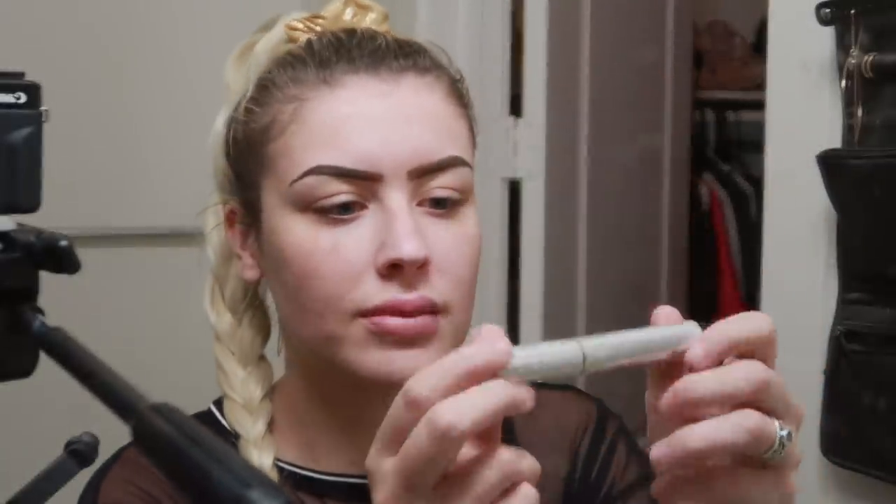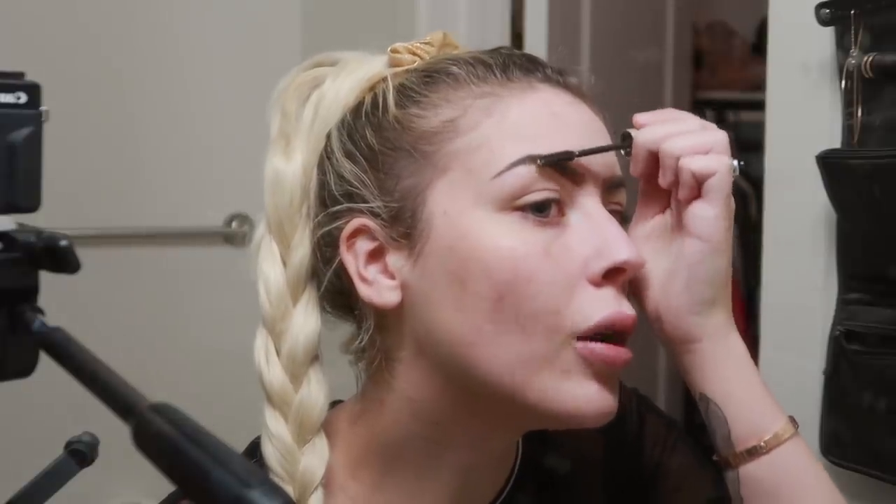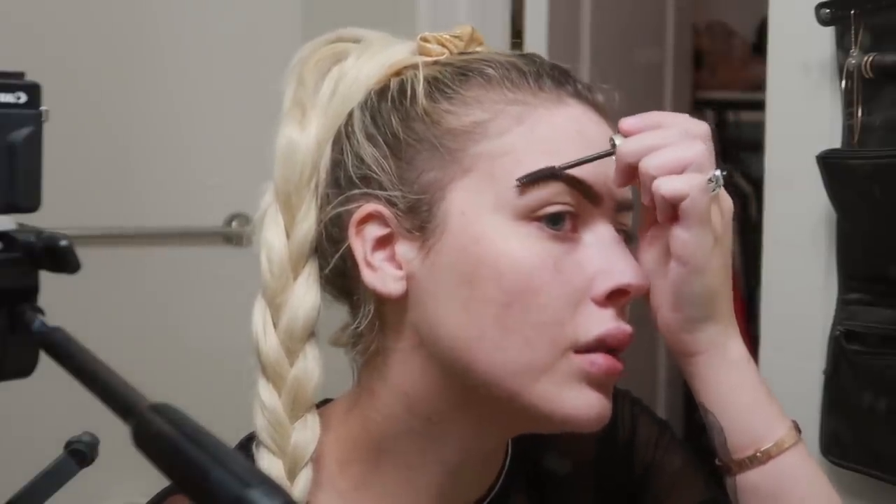I also use the Anastasia clear brow gel — I put it all over my eyebrows when I'm done. It makes them stay on a lot better. Don't want my eyebrows falling off. Okay, so here are my really weird eyebrows.